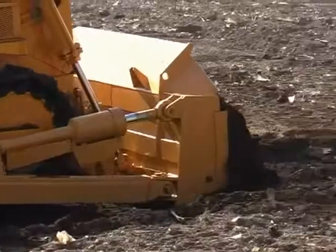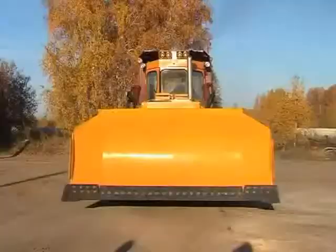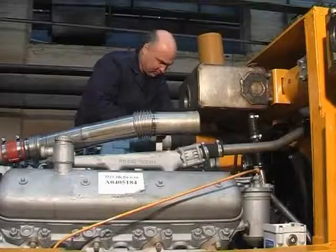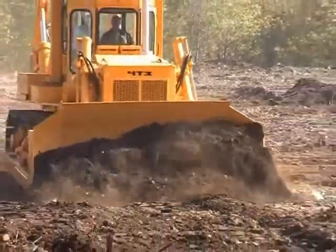The dozer track rollers and idler are fitted with dual-cone seals. Flexible torsion suspension is installed to improve forward and reverse speed and to increase performance, mainly thanks to the diesel engine rated load enabled by the dozer electronic control system.